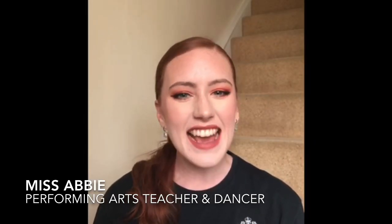Hopefully my top tips can help you to nail your audition, and at the end of the day, just have fun. This is what you love to do, so just enjoy it.